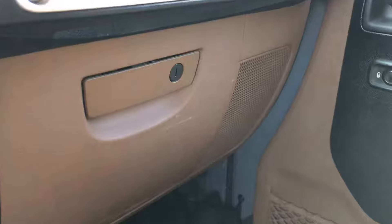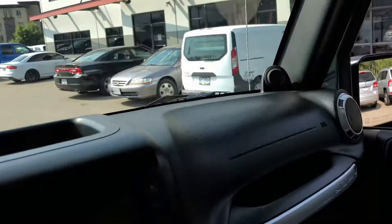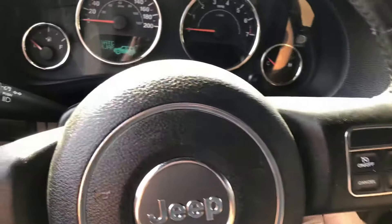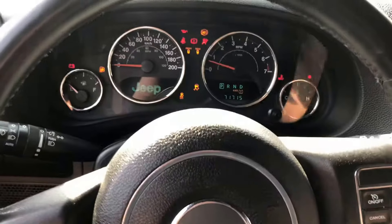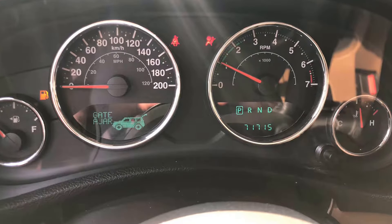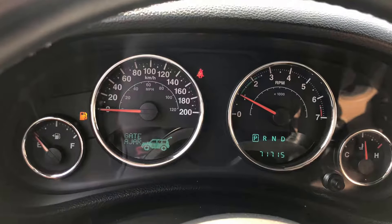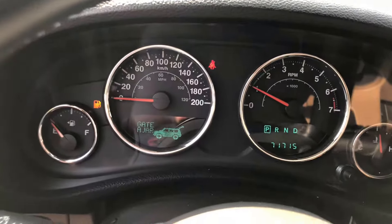Of course the center console and glove box are fully lockable, so if you've got the roof and doors off you're still secure and you've got a place to hide your stuff. Automatic dimming rearview mirror, cruise control, voice recognition, Bluetooth. You've got your presets behind the steering wheel and volume control on the other side. Let's start this Jeep up — we've got great mileage, we've only got 71,000 kilometers.